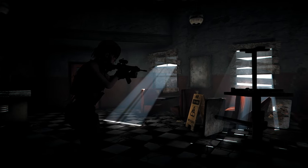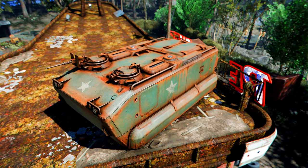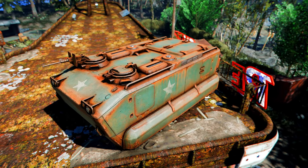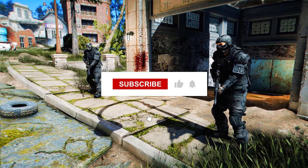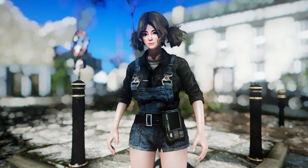Thank you for joining us in this exploration of the latest Fallout 4 mods. We hope you found some exciting additions to enhance your gaming adventures in the Commonwealth. Remember to subscribe for more updates on the latest mods and gaming content. See you next time, and happy modding.